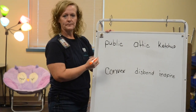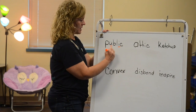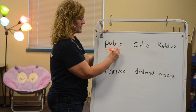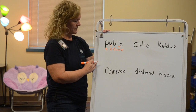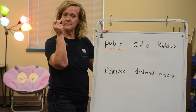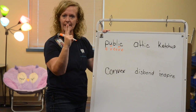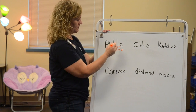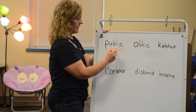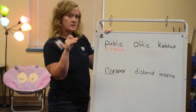For this first word, I locate the vowel and mark it with a V. I mark all of the other letters with C because they are consonants. Now I first look to see if I have two consonants side by side. Do we have two consonants side by side in this word? Yes we do, right here.